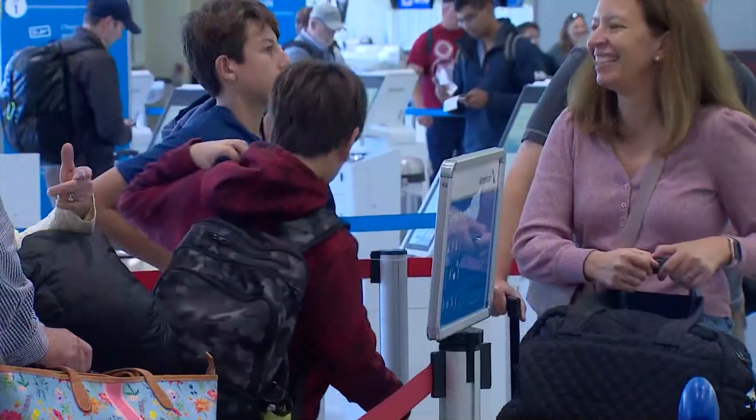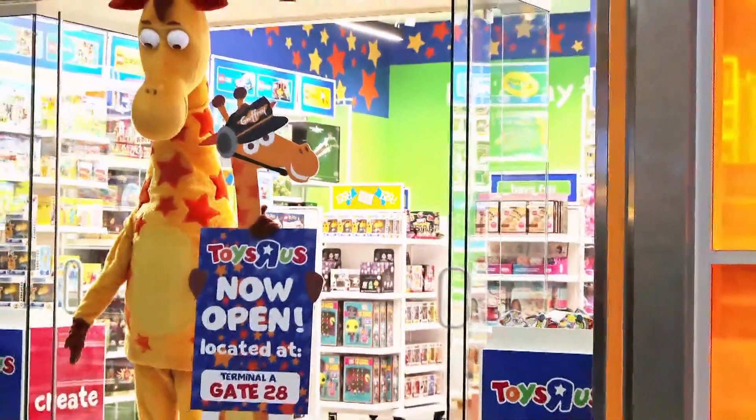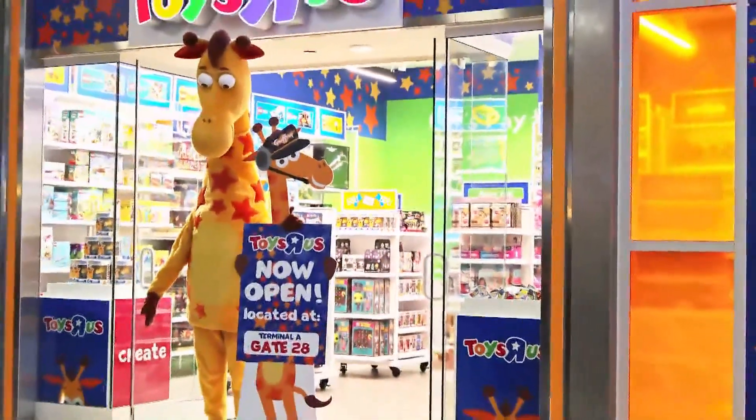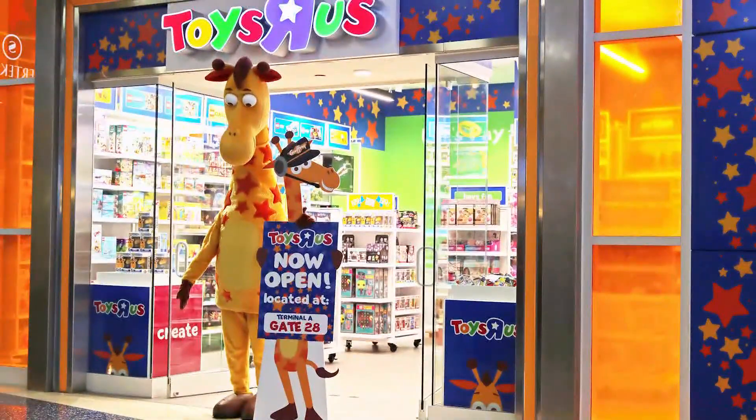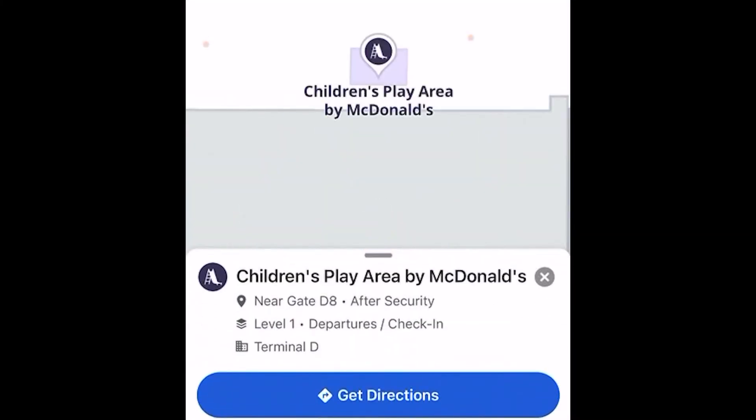For those traveling with kiddos, aside from using technology to keep them occupied — iPads, let's be honest, it's iPads — the first airport Toys R Us opened Monday in Terminal A. You can't miss the large 3D Jeffrey the Giraffe sculpture out front. There's also a McDonald's playground in Terminal D where kids can let off some preflight energy.